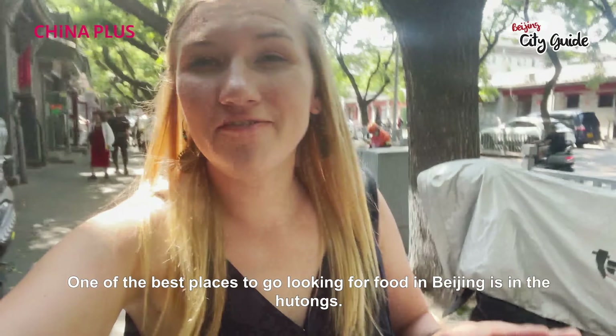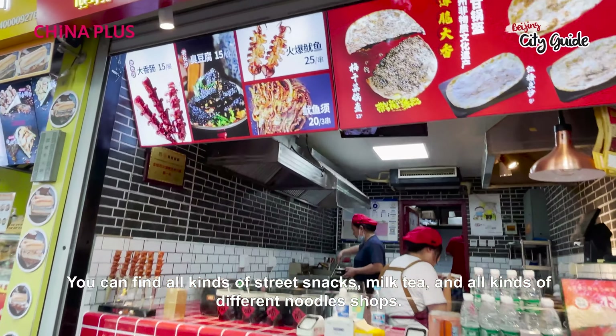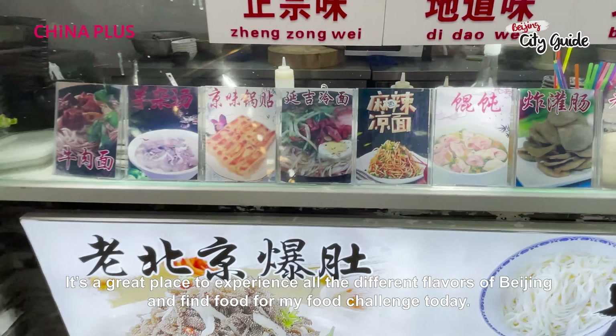One of the best places to go looking for food in Beijing is in the hutongs. You can find all kinds of street snacks, milk tea, all kinds of different noodle shops. It's a great place to experience all the different flavors of Beijing and find food for my food challenge today.